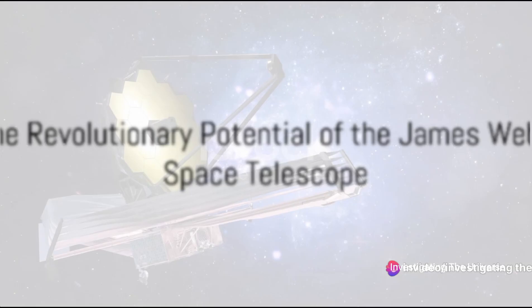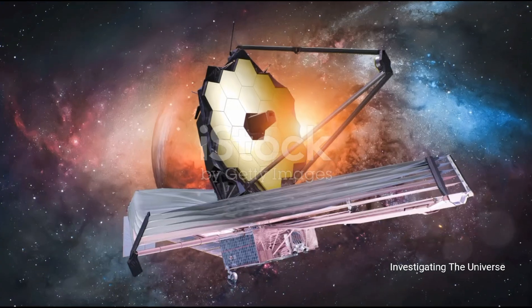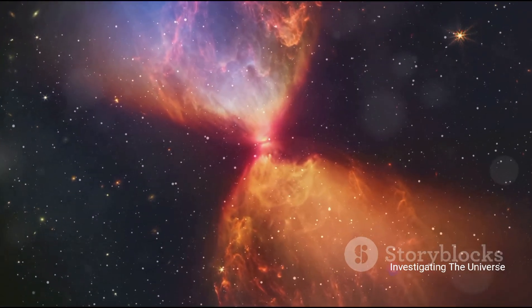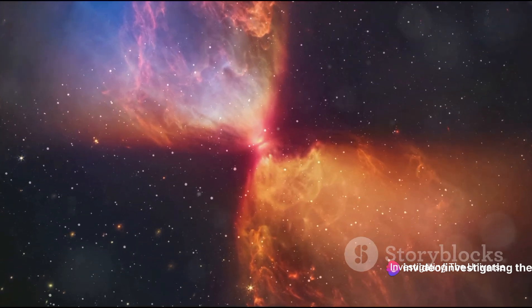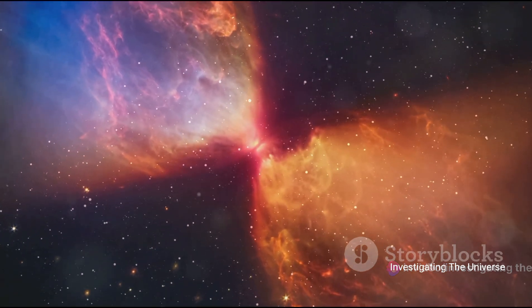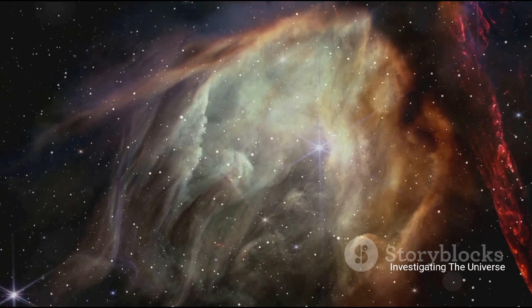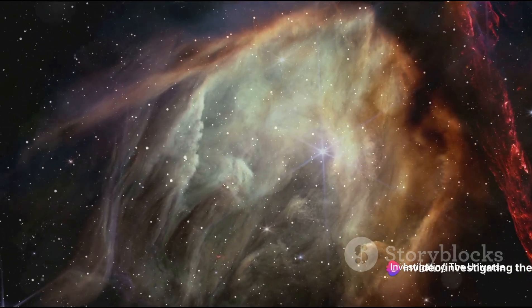The James Webb Space Telescope is not just another observatory — it holds a promise to revolutionize our understanding of the universe. Picture a telescope that's more than just a window to the stars. The James Webb Space Telescope is a time machine, capable of peering back into the ancient past of the universe, capturing the light from the earliest stars. This isn't just about stargazing, though — it's about understanding the life cycle of these celestial bodies, from their fiery birth to their explosive end.